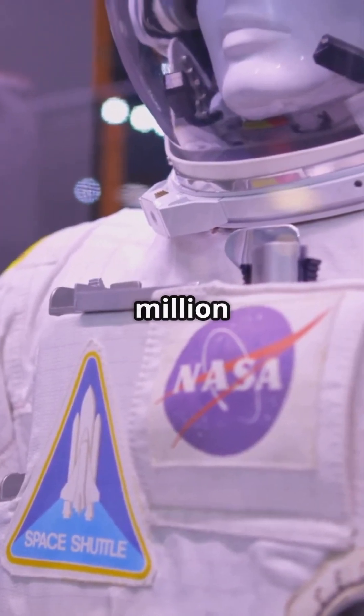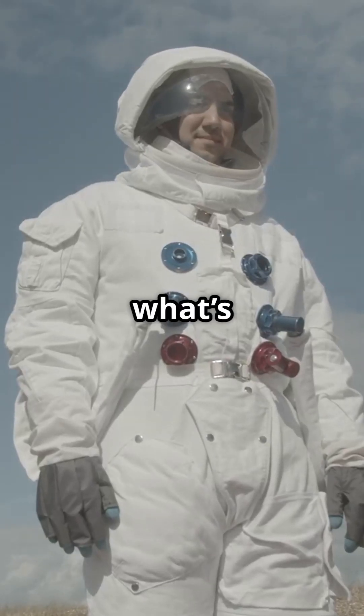This suit costs more than a Ferrari — $12 million. So, what's inside it?